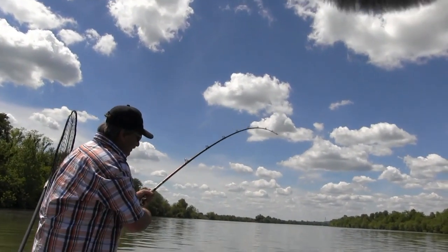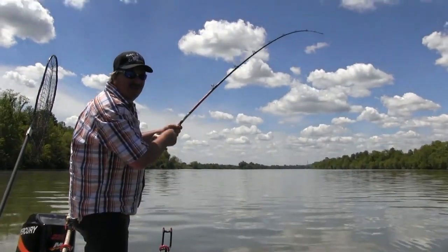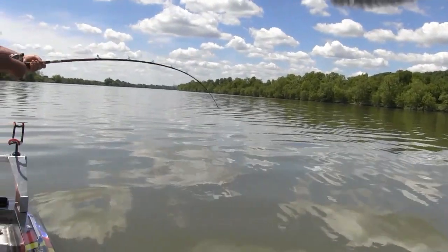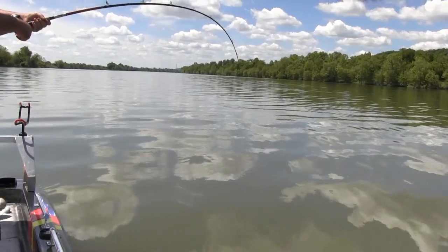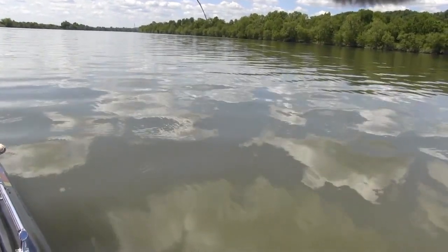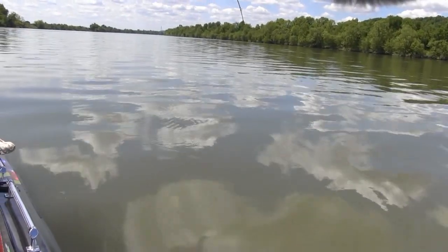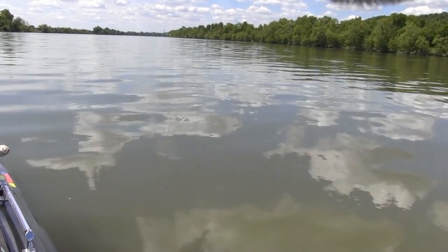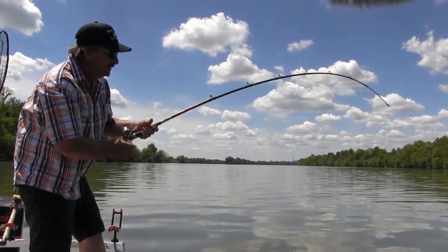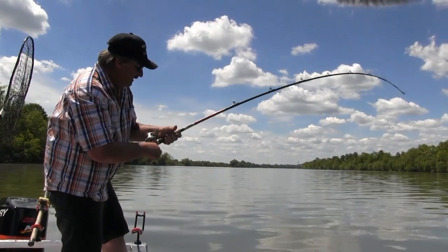He's swimming up river fast — this is going to be a nice one. He's got on a big old head, swimming straight up river as fast as he can go. Now it's going to be a fight. Taking drag! If you're ever wondering what kind of rod to get when you're chasing these trophy cats, Tangling with Catfish makes an excellent rod — tanglingwithcatfish.com.